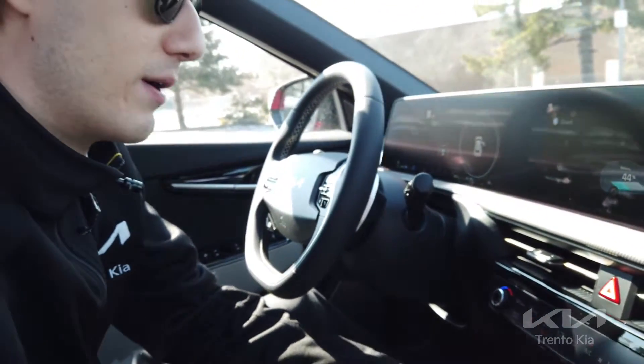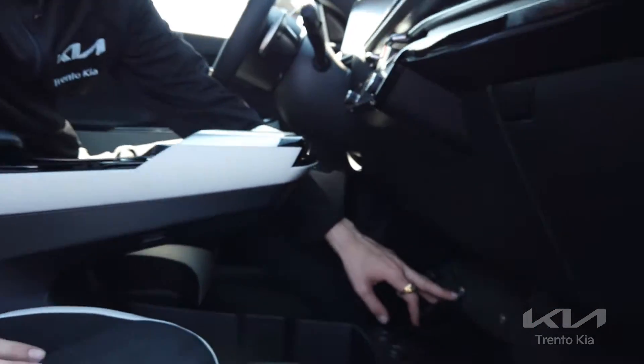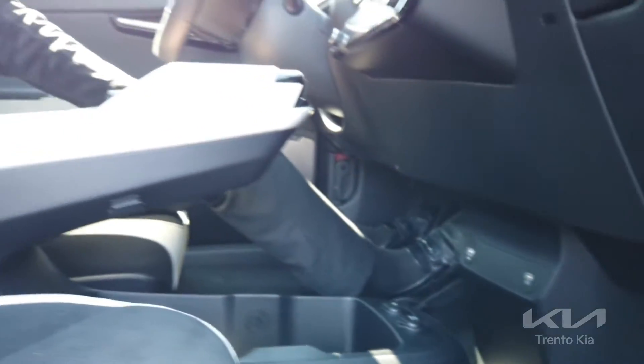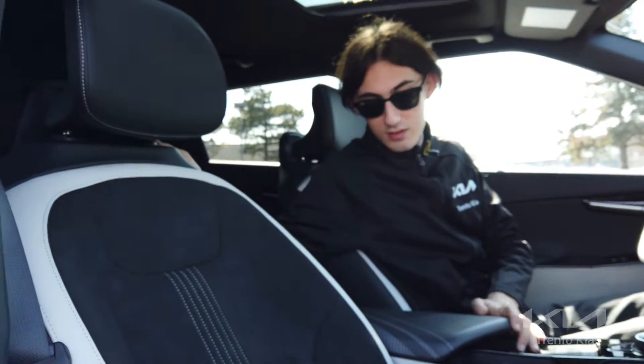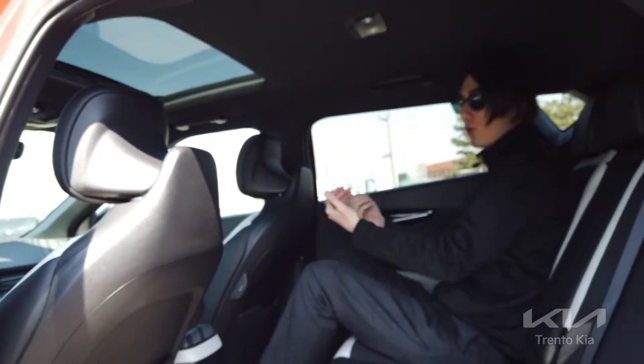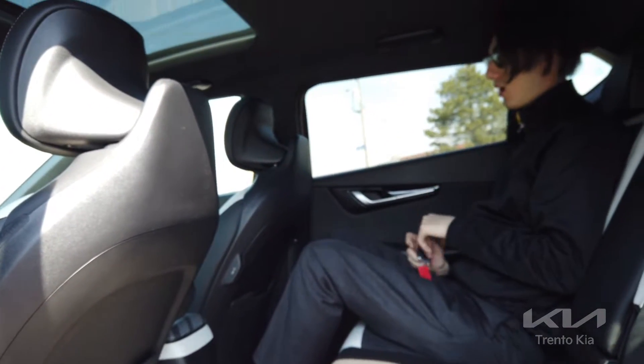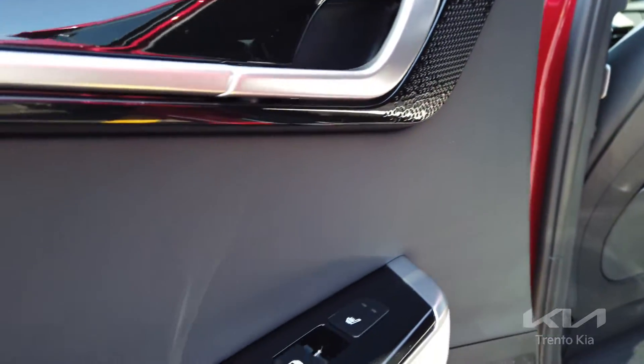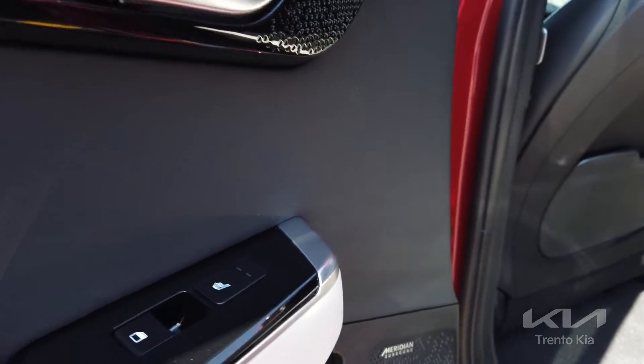Moving further down, they also included a USB port — and this is a USB fast-charging port as well. We have a nice armrest with a clean design. In the back seat, the vehicle is very comfortable even with the front seat almost all the way back — there's still plenty of room and headspace. On the rear door panel, we have heated seats in the rear as well as a premium sound system.